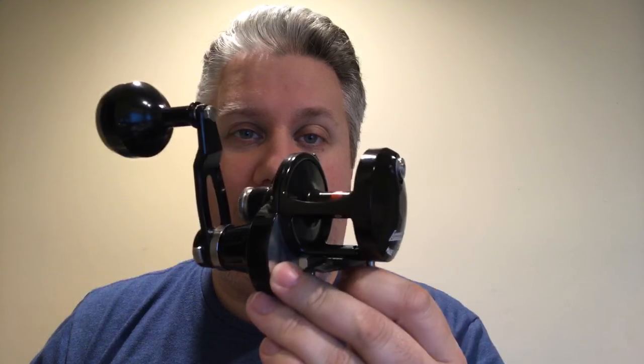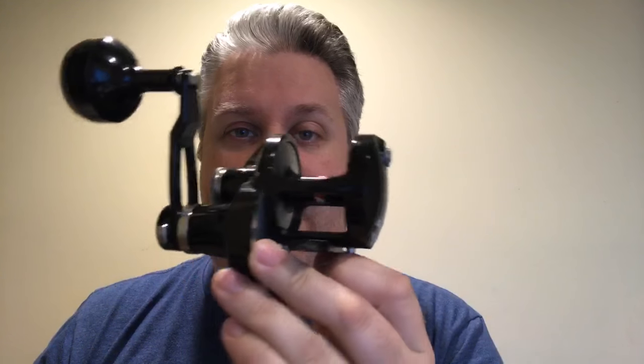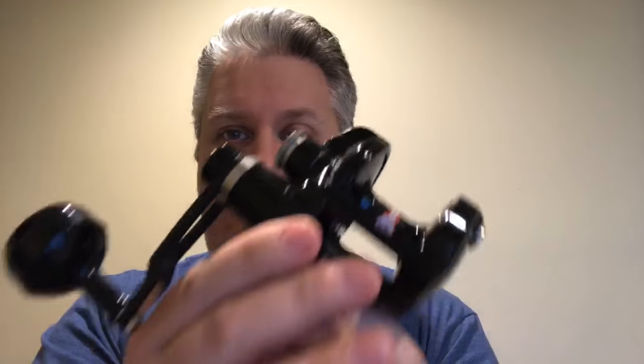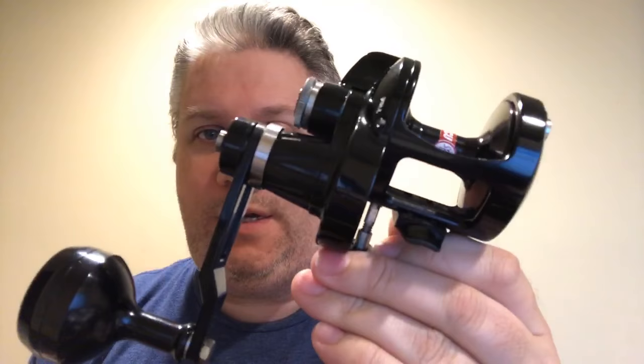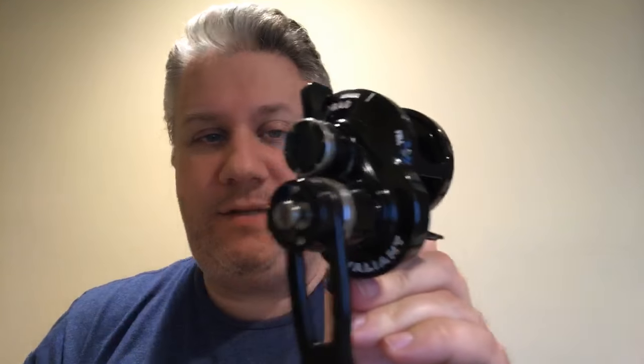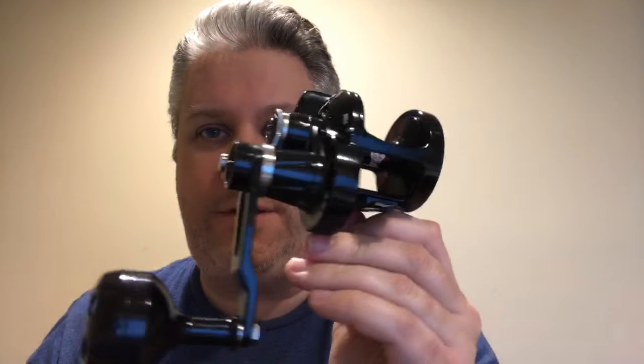The other thing I brought home today was this. This is the Accurate Boss Valiant 400 two-speed, VV2 400. Normally they're available in silver and red. We recently got a shipment of silver and blue, but for a while we've wanted the all black — the Darth Vader, Batman style, all black — because it just looks so much better than the silver red. The black and white, you can see all the writing is white, and it just looks so cool in this monochrome color.